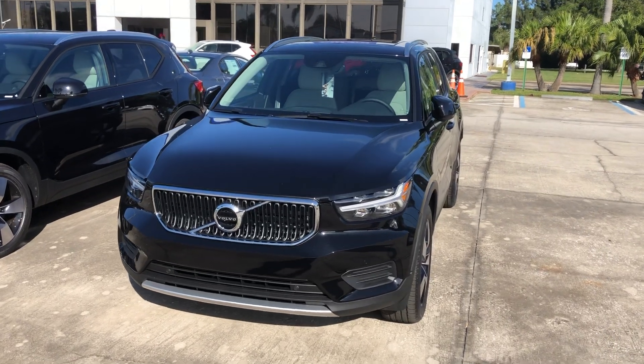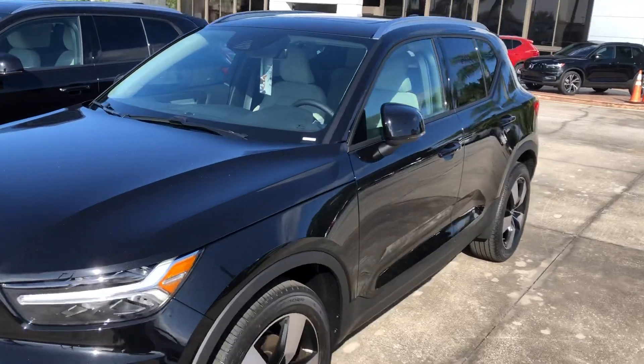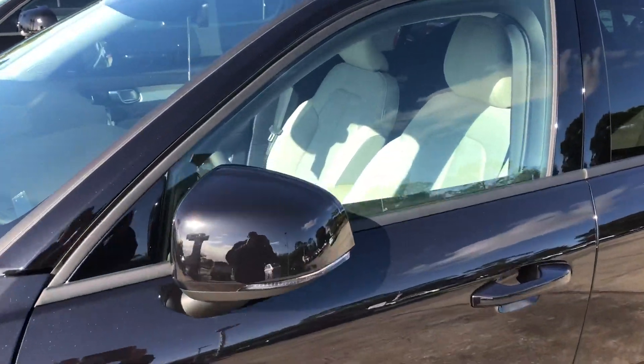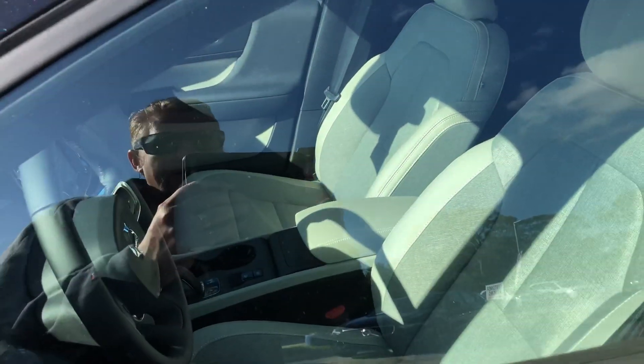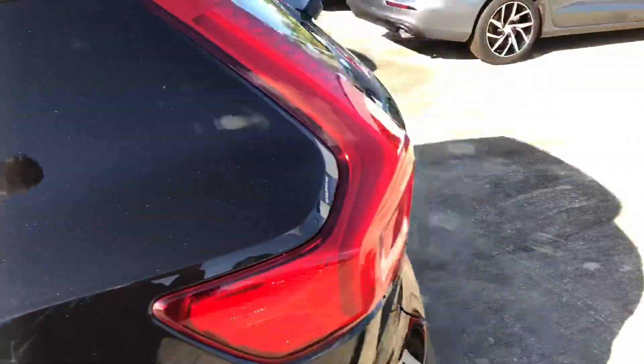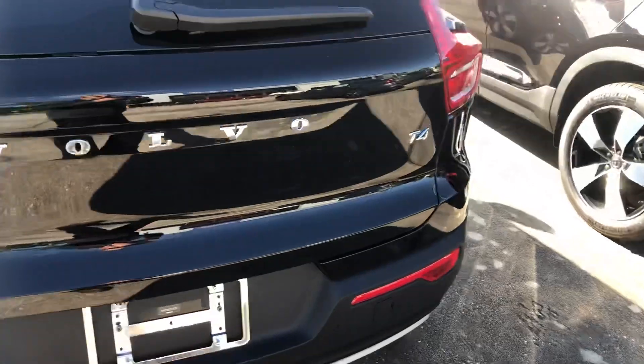Good morning, Jennifer. This is William Holley. I'm one of the Volvo sales associates here at Subaru Volvo of Melbourne. I wanted to give you a little walk around of the XC40 T4 that I have. Obviously, we can get any color or any combination you'd like if you didn't like this black with the light interior. This is the T4 that I guess you had gone online and saw.